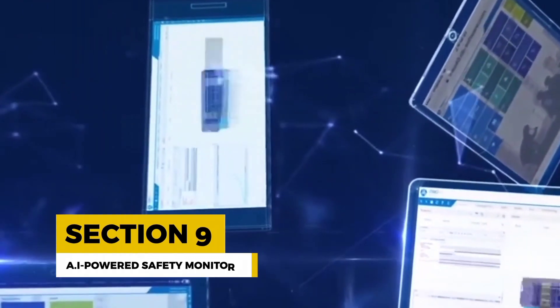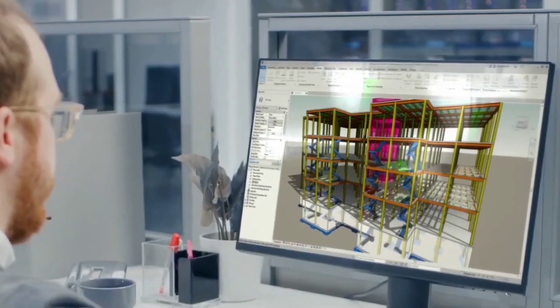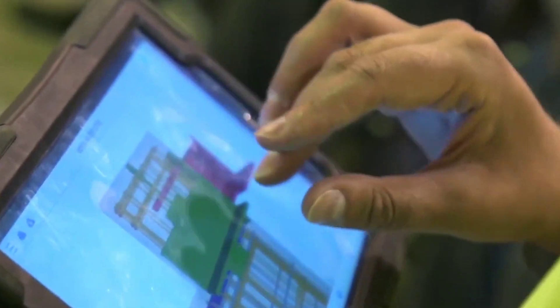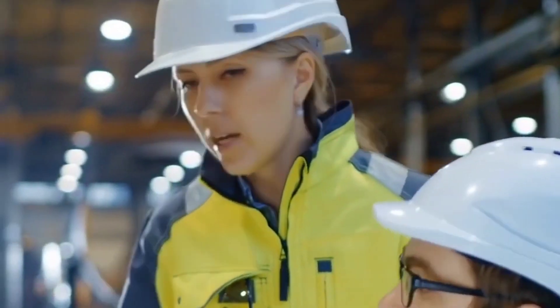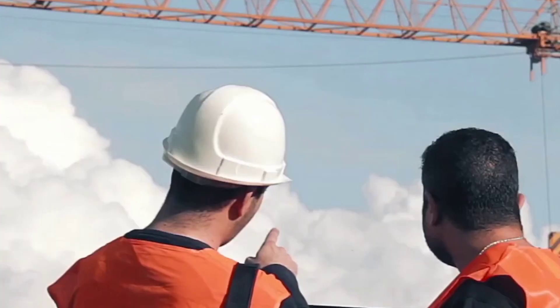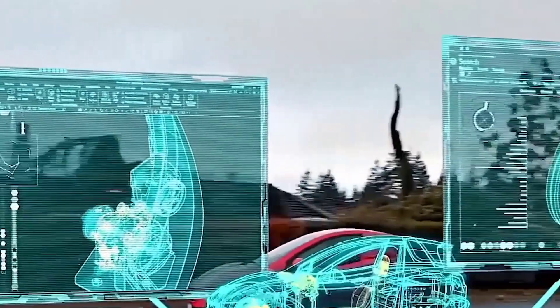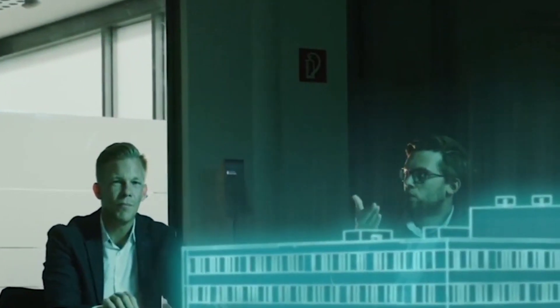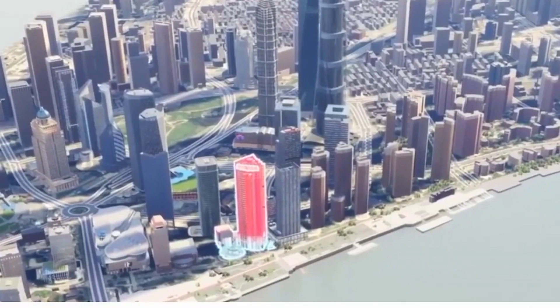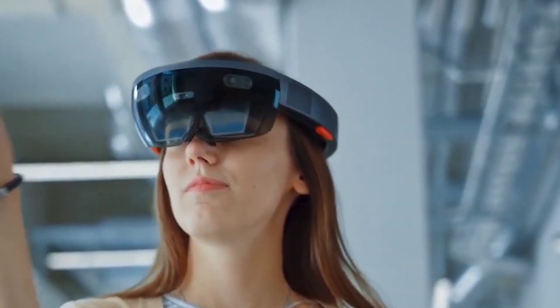AI-powered safety monitoring: safety is a top priority in the construction industry, and AI is making construction sites safer than ever before. SightAware is an AI-driven safety monitoring system that keeps a watchful eye on construction sites. It uses AI algorithms to analyze video feeds from cameras installed on construction sites, identifying safety hazards and alerting supervisors in real time. This enables construction companies to address potential risks before they become accidents, ensuring a safer working environment for all.